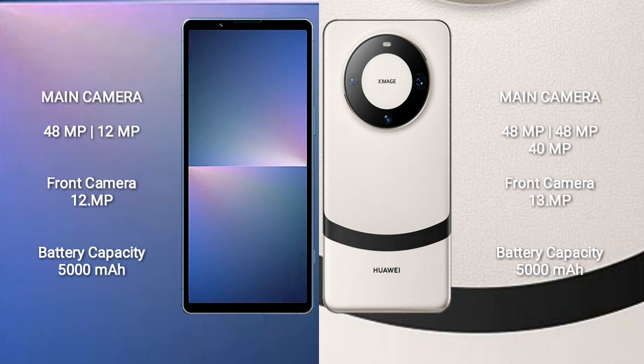The Sony Xperia 5 Mark V features a dual rear camera setup with 48MP plus 12MP, and a 12MP front camera. The Huawei Mate 60 Pro Plus features a triple rear camera setup with 48MP plus 48MP plus 40MP, and a 13MP front camera.